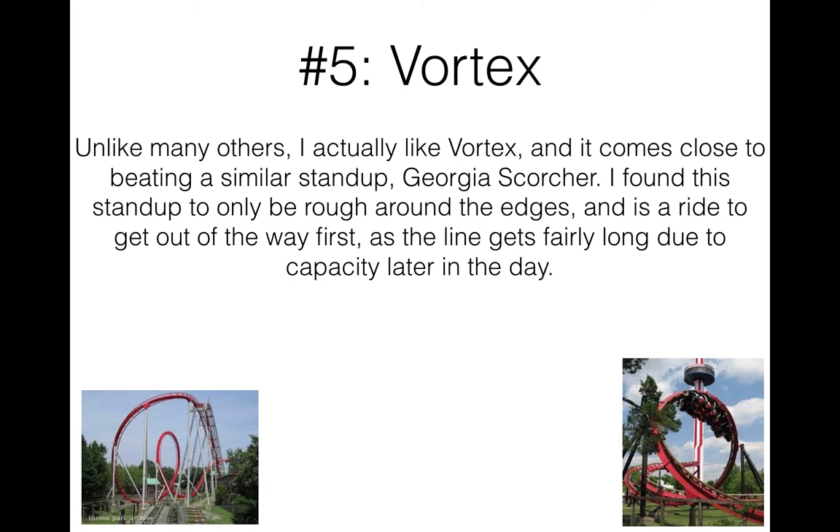Moving on, we have Vortex at number five — another thrilling coaster after a gap of four family coasters. I actually kind of enjoyed this ride. It came close to beating the similar stand-up Georgia Scorcher, and it's miles better than Iron Wolf, now Apocalypse. I found it to only be rough around the edges, and I was kind of surprised at how smooth it was for a coaster built in 1992. This is a good ride to get out of the way first, because it can build up a long line late in the day due to poor capacity and stacking — it's got six-by-four trains, way smaller than average for a B&M, and a big stacking problem. So it's good to get out of the way first.